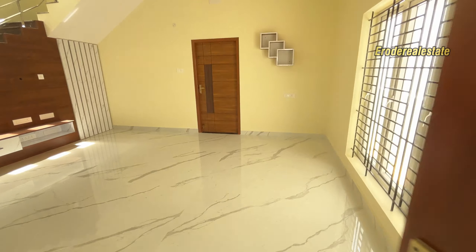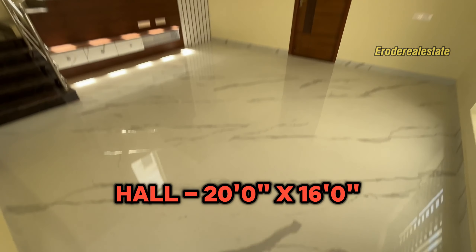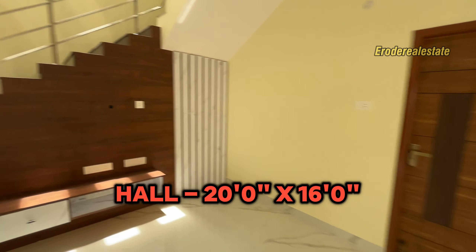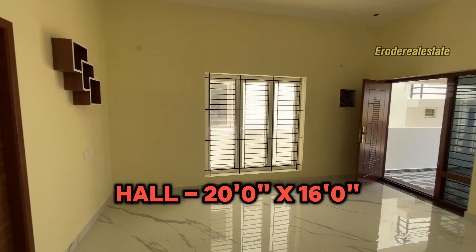It's very nice to see the floor tiles throughout the duplex house. There's a hall with a ventilation window.